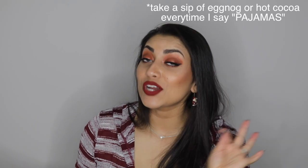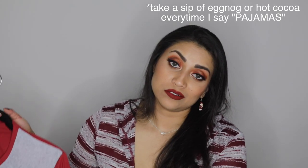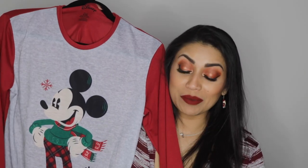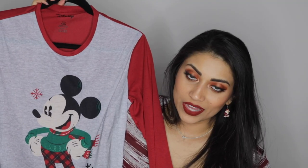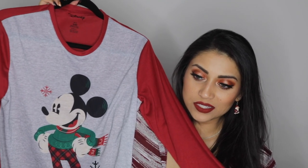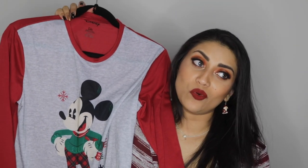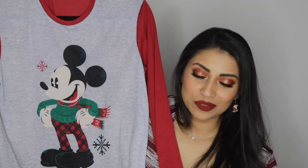I have always wanted matching Christmas pajamas, and we finally found Mickey Mouse matching pajamas for me and my husband. I cannot tell you how happy I am. We found these at Burlington Coat Factory — they had pajamas for the entire family, all sizes and ages. Mickey is for the boys and Minnie is for the girls, but I of course wanted Mickey, so I got the men's pajamas in a size small.